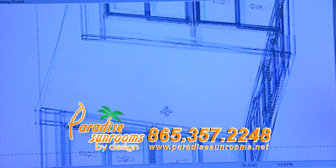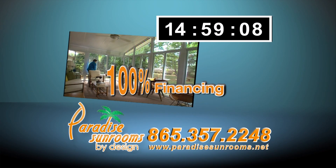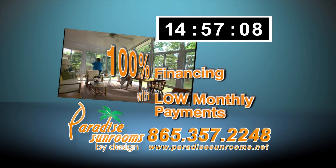At Paradise Sunrooms, with our exclusive CAD software, you will be able to see exactly what your custom designed sunroom will look like on your home. 100% financing is available with low monthly payments.